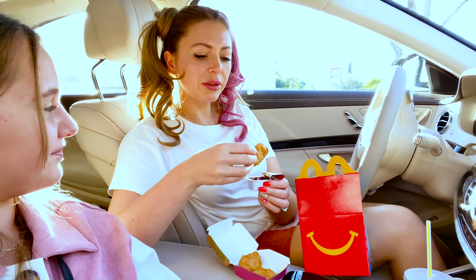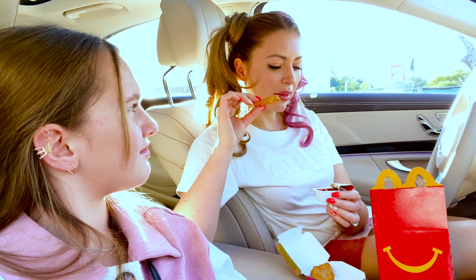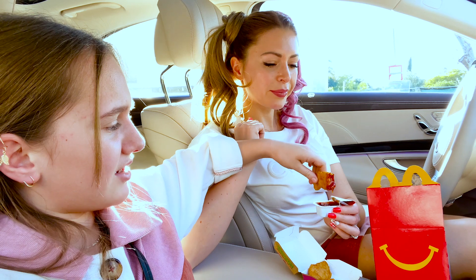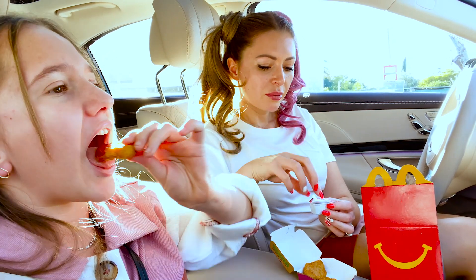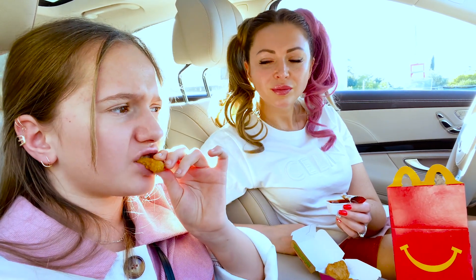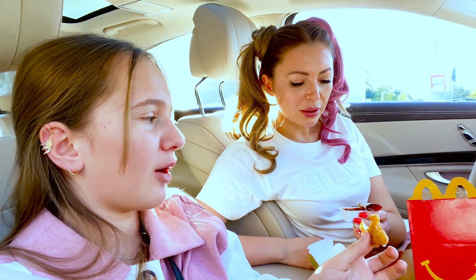Let's try the barbecue sauce. Is it good? No, I don't like the sauce. The previous Chick-fil-A sauce was great. This is not too good. It tastes like burnt popcorn with some barbecue. I really love barbecue sauce, but this is not a good barbecue sauce. I don't want to try it one more time.